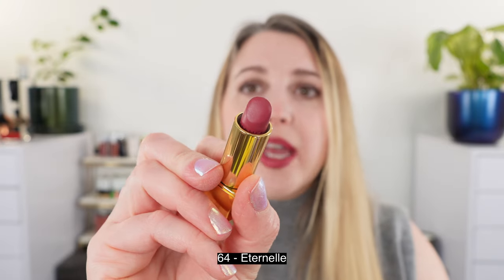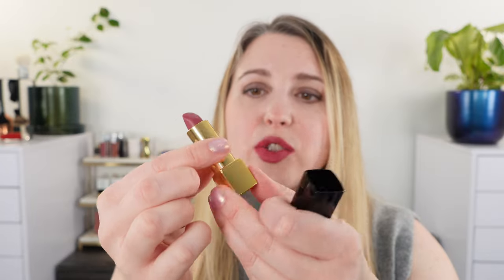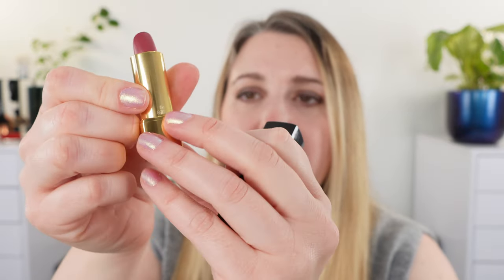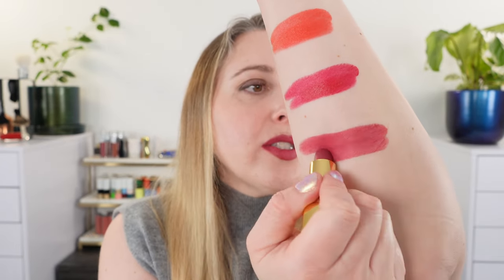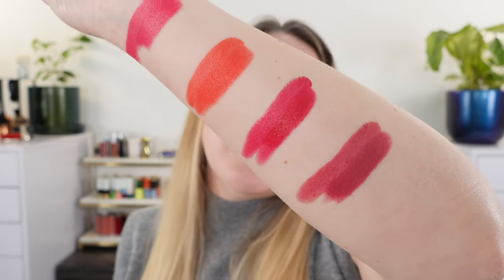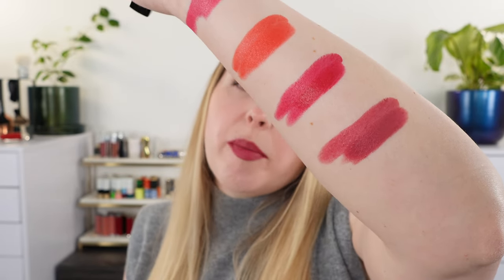Next is the one on my lips now: 64 Eternel. By the way, the cases do have the numbers on them, and the actual lipstick also has a little number on it — kind of like the Guerlain Rouge G cases. So if you separate your case and your lipstick, you can figure out which goes with which. This shade is going to be more of a dusty berry, a little bit more mauve — a really great more everyday pop. It's a little bit more subtle and not quite as bright as the other ones I picked up.